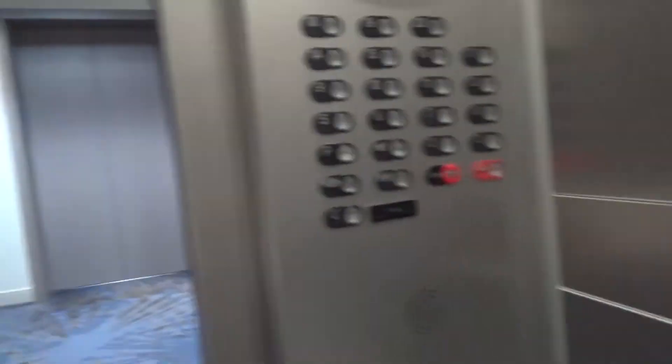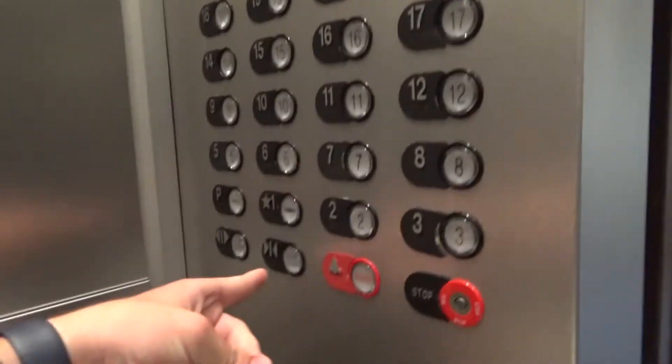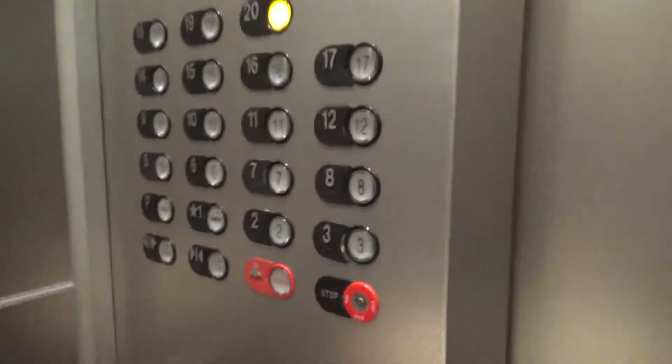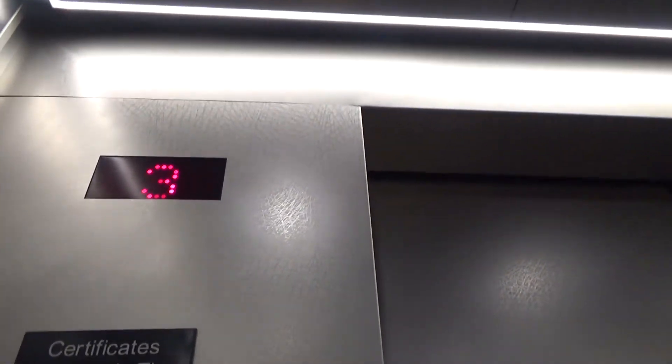Pull — and here we go. Going up. Going up.